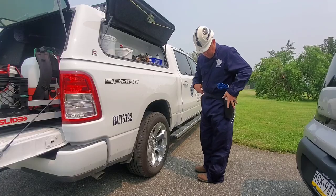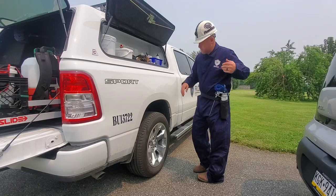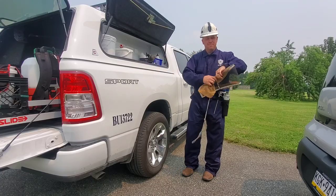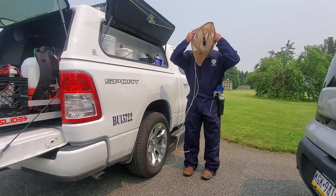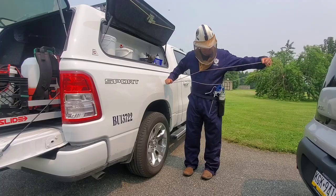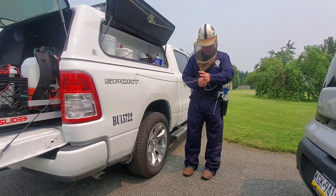I got this belt from a fellow veteran, a colonel we do some work for — it's an authentic military web belt. It didn't fit him anymore so he offered it to me, and that's what I use it for. Then I have this b-veil that goes right over my hard hat and cinches closed at the bottom. I wrap it around myself and give it just a little tie to keep everything tight.